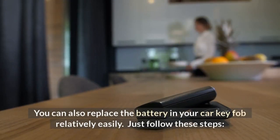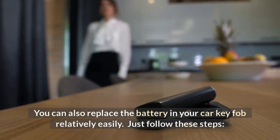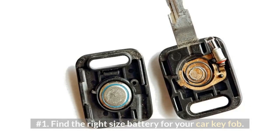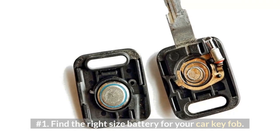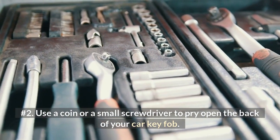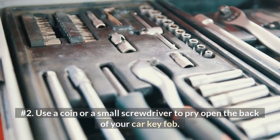You can also replace the battery in your car key fob relatively easily. Just follow these steps. Number 1: Find the right size battery for your car key fob. Number 2: Use a coin or a small screwdriver to pry open the back of your car key fob.